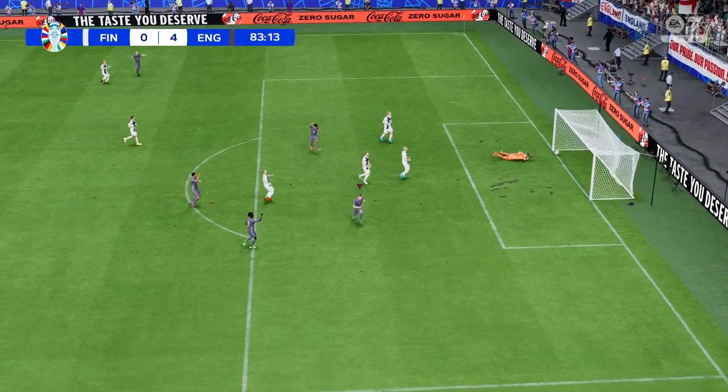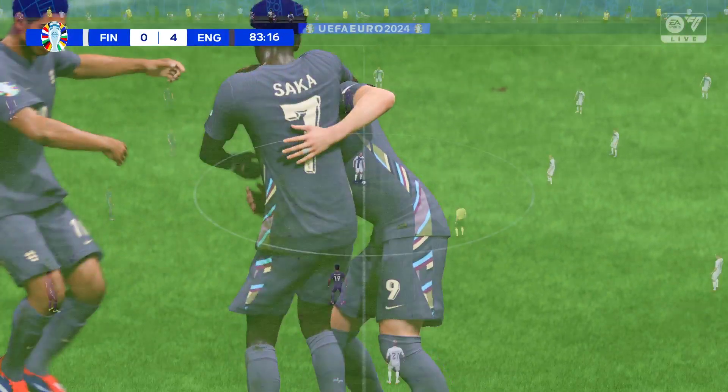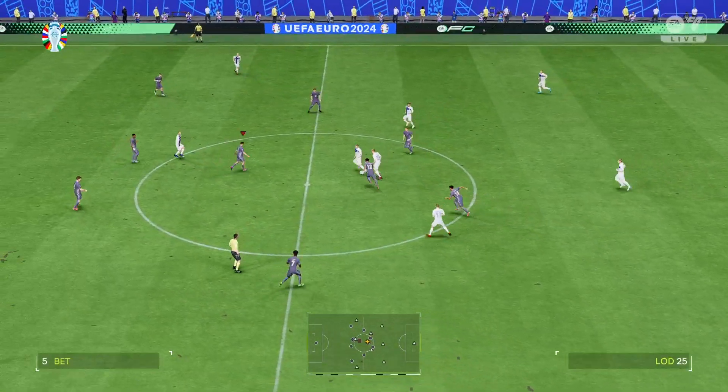And a goal — that's his brace, they just can't keep him quiet! And my goodness, it's so one-sided: five-nil in this match.